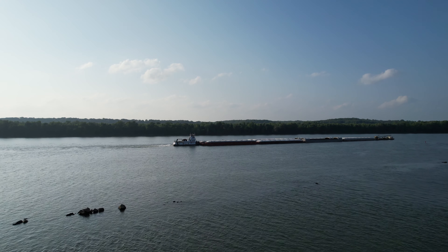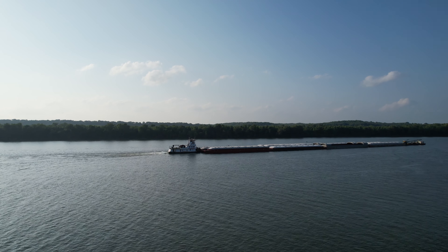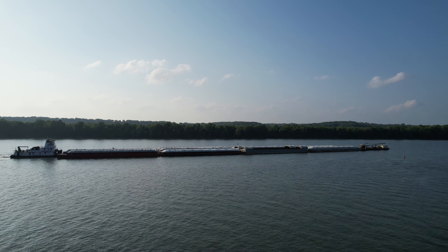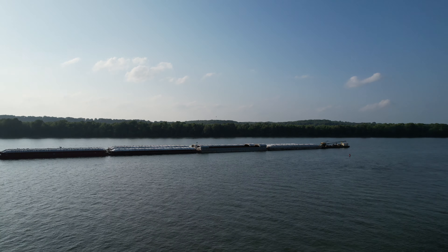Hey y'all, iris guy here back again with another drone video. Within this video we're going to check out a barge. This video will be in 4K 30 frames per second — a viewer told me it doesn't crop when you do 4K 30, so that's why I'm doing 4K 30 instead of 4K 60.